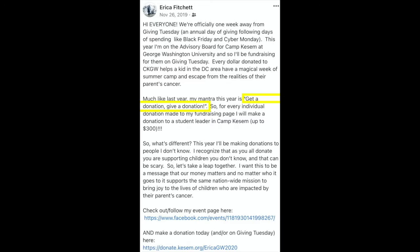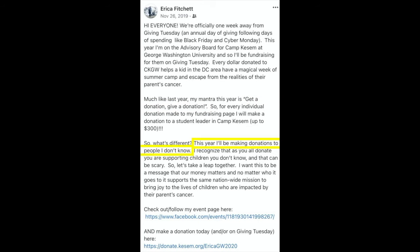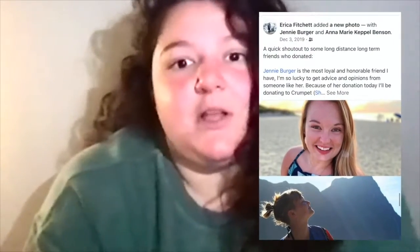So I started a campaign that I called Get a Donation, Give a Donation. My first year, for every donation I received, I donated to a student leader who inspired me. And my second year, for every donation I received, I donated to a student leader that I didn't even know. I made sure to advertise the individual who donated to me and the individual I donated to, so that my donors really felt like they were paying it forward.